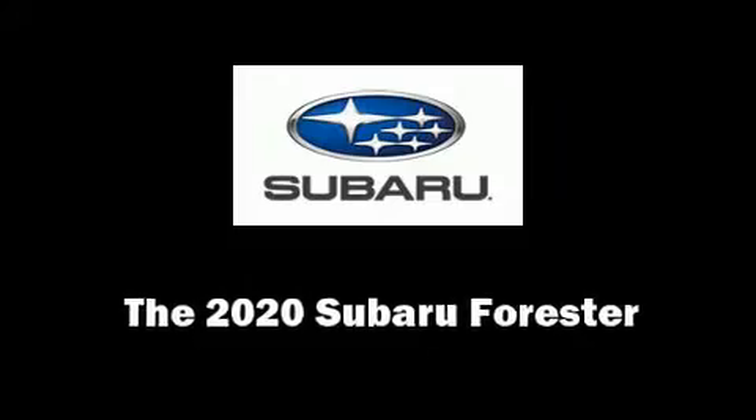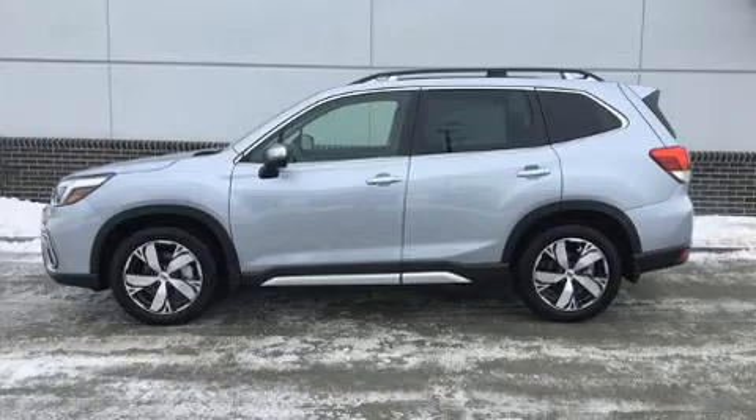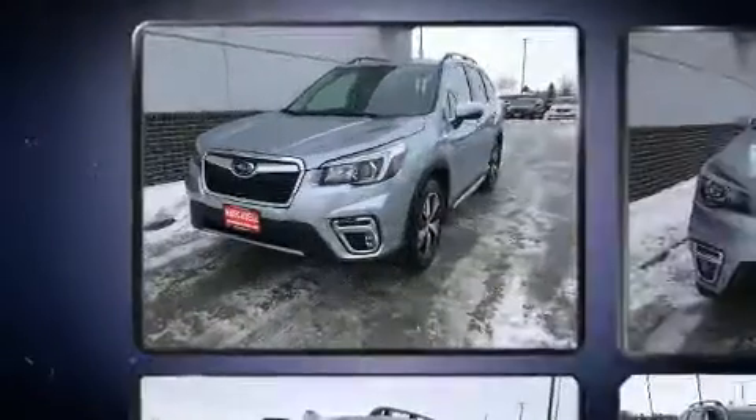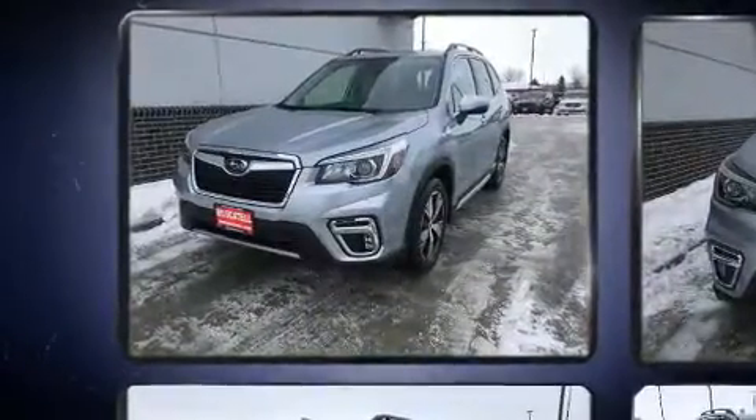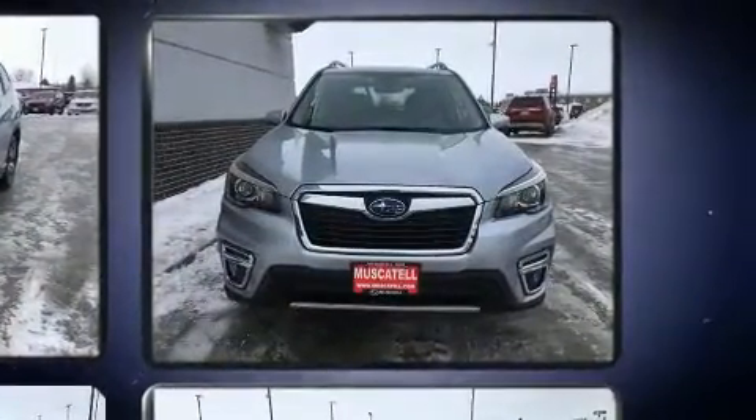Treat yourself to a test drive in the 2020 Subaru Forester. Under the hood you'll find a four-cylinder engine with more than a hundred seventy horsepower, and for added security, dynamic stability control supplements the drivetrain. A wealth of standard features mean that you no longer have to sacrifice.